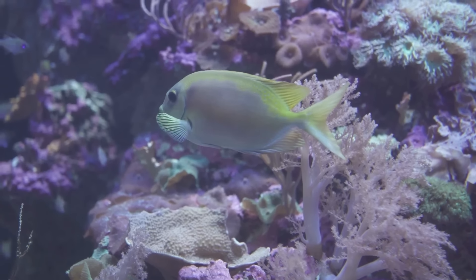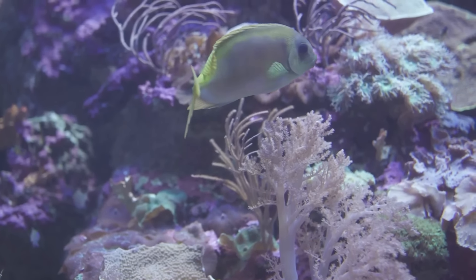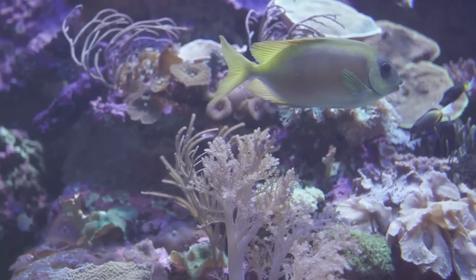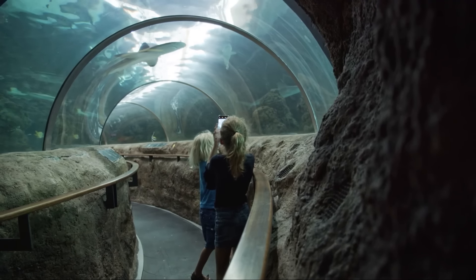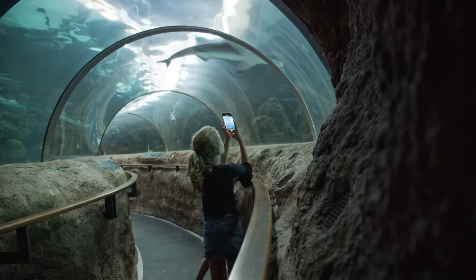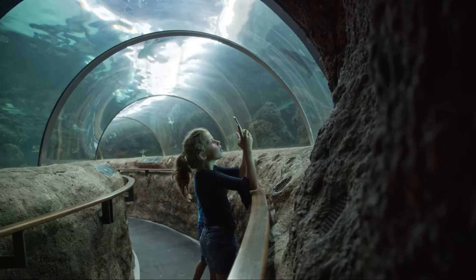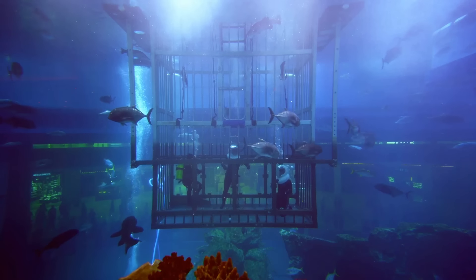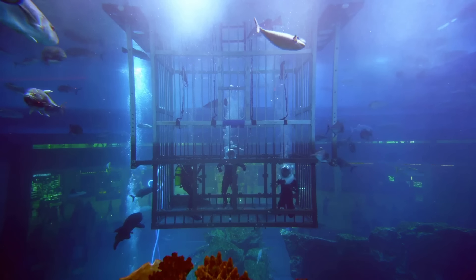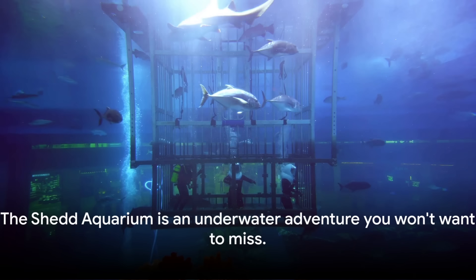The Shedd Aquarium's commitment to conservation and education is evident in every corner. With its diverse habitats and exhibits, it presents a unique opportunity to learn about the world's oceans, rivers and lakes, and the incredible life they support. It's a place to feel connected to the natural world, to be inspired by its beauty and diversity, and to understand our role in preserving it for future generations. Whether you're a marine biology enthusiast, a curious explorer, or simply looking for an unforgettable experience, the Shedd Aquarium has something for everyone. It's an underwater adventure you won't want to miss.